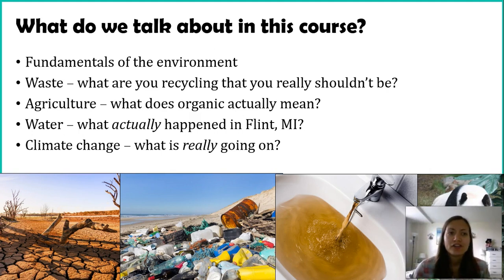This is obviously an environmental biology course, but what do we talk about? We'll first start with a basic understanding of the environment — how do things work together, or not work together. Then the majority of the course is talking about how humans interact with the environment, both for good, bad, and maybe neutral. Our first unit will cover the fundamentals, and then we'll start talking about waste — what are you throwing away, what could you be recycling, and what are you recycling that maybe you shouldn't be. Then we'll go into agriculture, thinking about where our food comes from and the impact our food has on the environment.